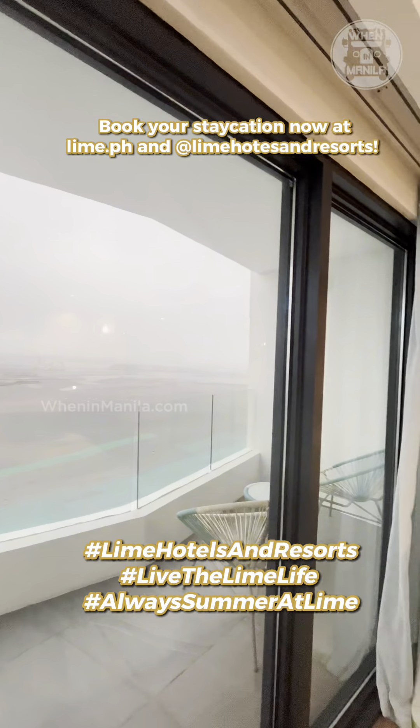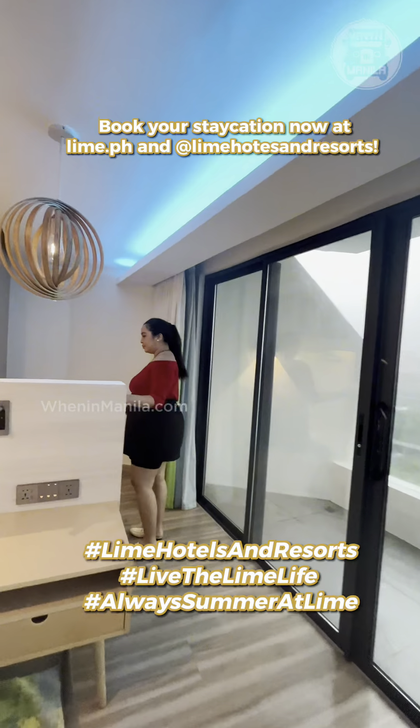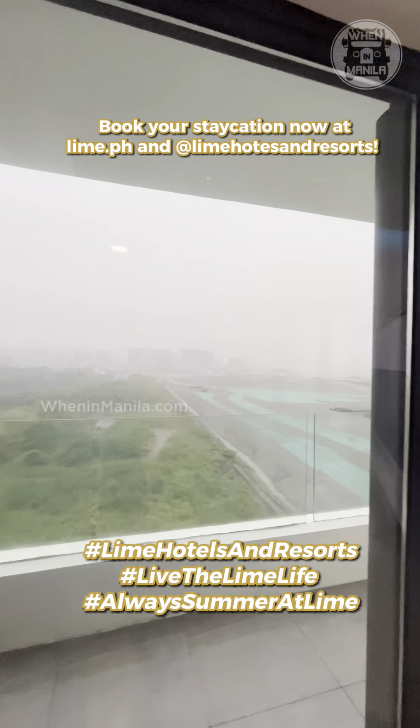And that's it for our room tours. So if you have nothing to do this long weekend, try Lime Resort Manila.